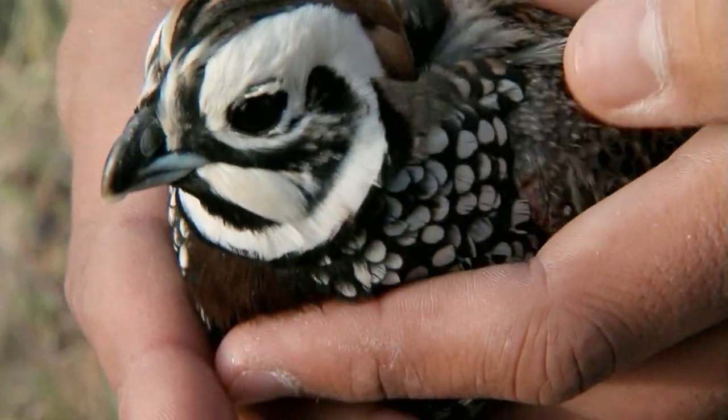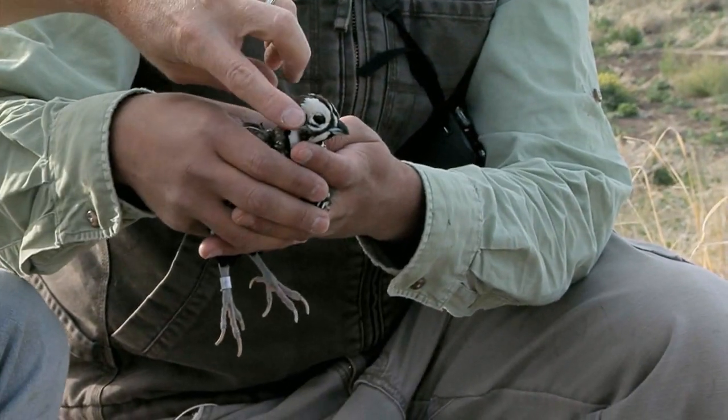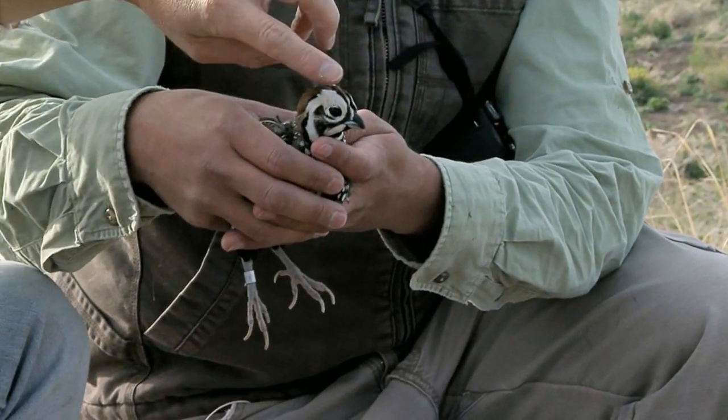The interesting thing here is this bird only barely gets into North America. It's found here in Arizona and then a little over to New Mexico and West Texas. That's about it. But primarily, this is a Mexican species.